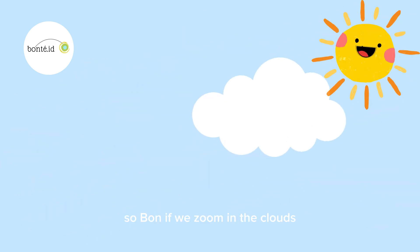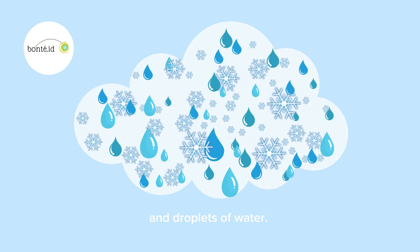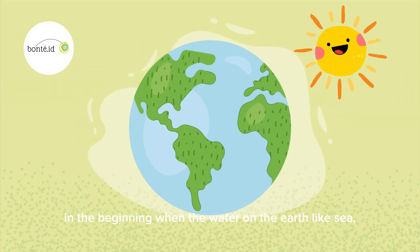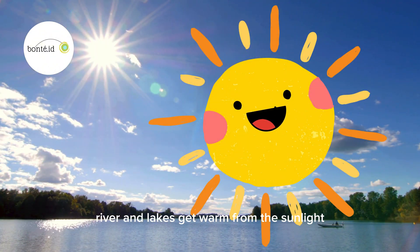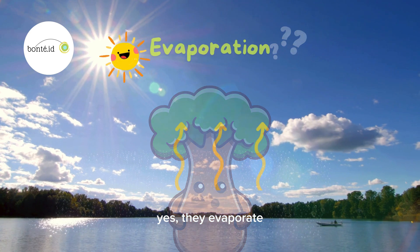So, Bon, if we zoom in on the clouds, we will see billions of tiny ice crystals and droplets of water. That's incredible, Sunny! How did that happen? In the beginning, when the water on the earth — like sea, rivers, and lakes — gets warm from the sunlight, they will evaporate. Evaporate? Yes, evaporate.